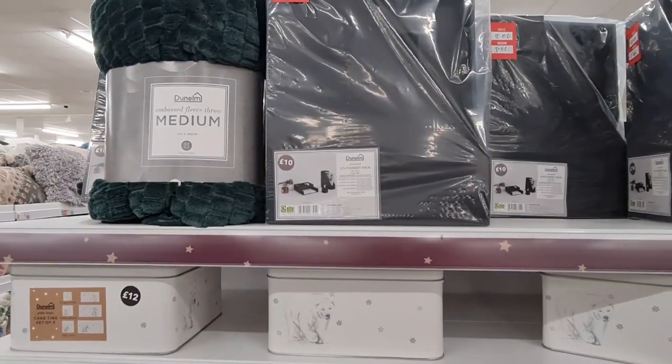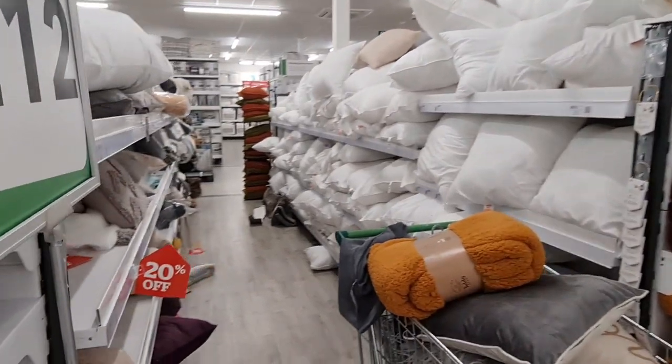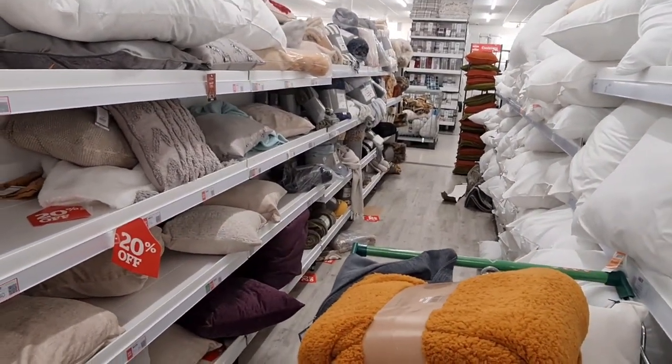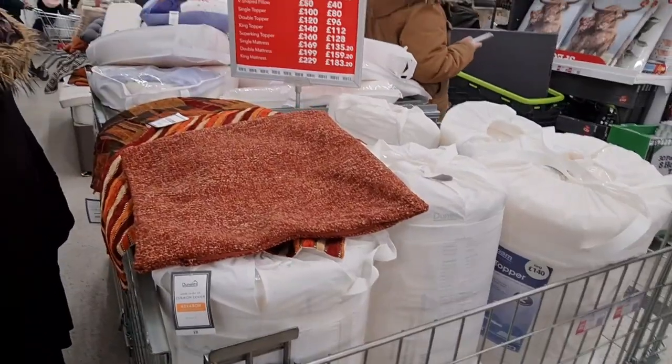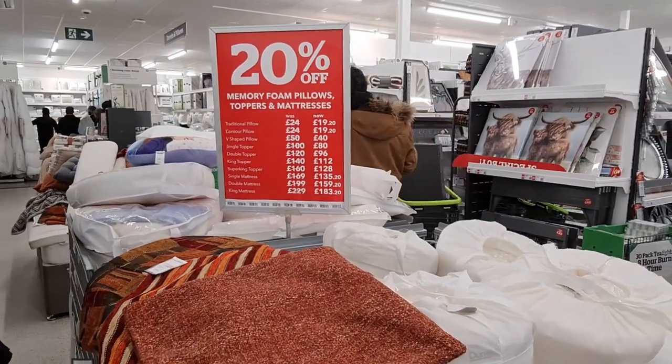These are stationery packs, four in one set for £5. 20% off there — it's a bit of a mess in this aisle. So 20% off memory foam pillows, toppers, and mattresses.